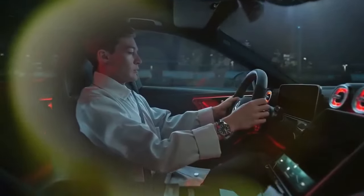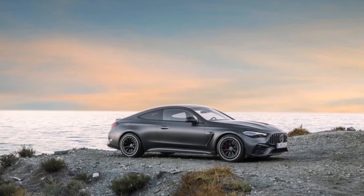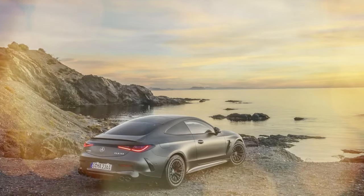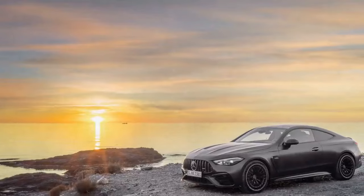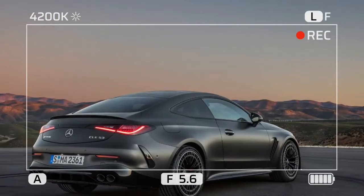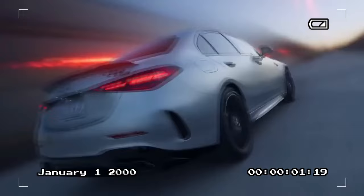2024 Mercedes-AMG CLE 53 — a sweet spot of power and usability. The 2024 Mercedes-AMG CLE 53 is a new player in the luxury sport coupe segment, and it's already turning heads. This sleek two-door combines muscular performance with a touch of everyday practicality, making it a compelling option for drivers who crave both thrills and comfort. Under the hood lies a 3.0-liter turbocharged inline-six engine that, with the help of a mild hybrid system, delivers a potent 449 horsepower and 600 newton meters of torque, rocketing from zero to 100 kilometers per hour in a mere 4.2 seconds. The all-wheel-drive system ensures confident handling in all weather conditions.